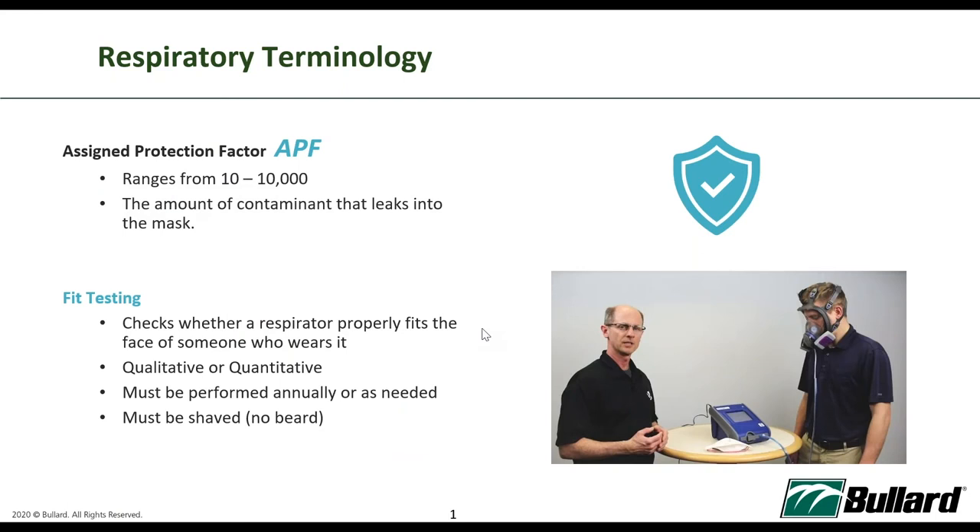Before we jump into PAPR, I'd like to share some terminology so that you won't be confused during the presentation. APF — the Assigned Protection Factors — will be mentioned very frequently. The Assigned Protection Factor is a rating given by NIOSH to respiratory PPEs, covering a range of 10 to 10,000, relating to the amount of contaminants that can leak into the mask.